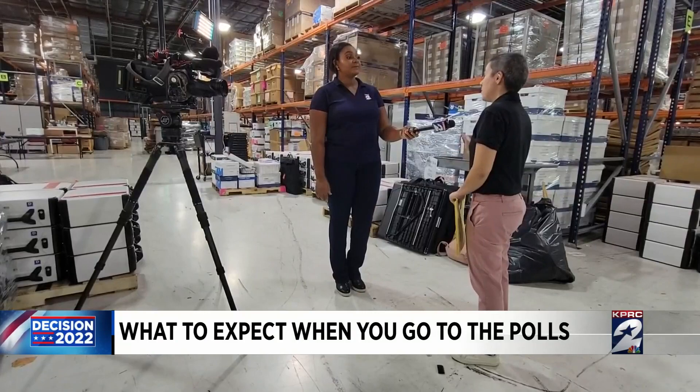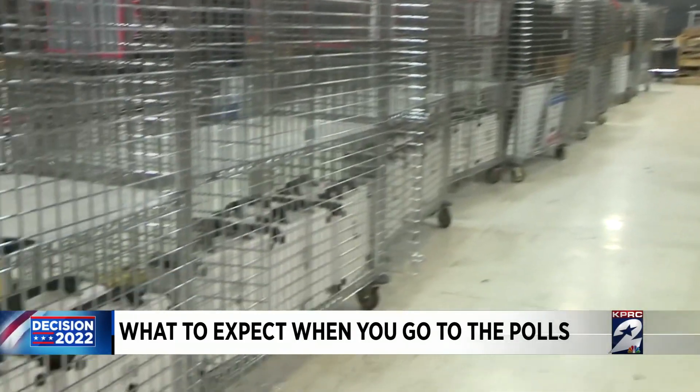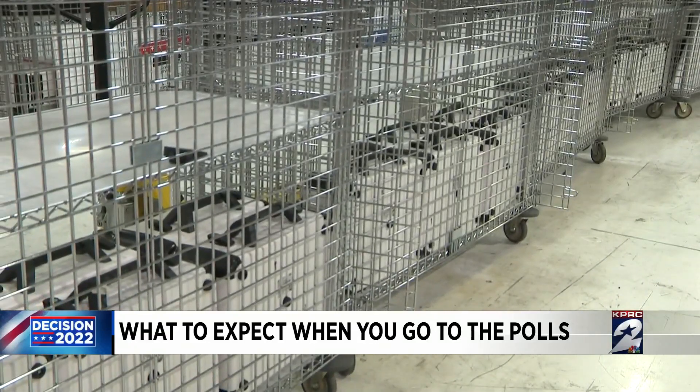We're excited. We've been planning this for months now and it's all coming together. Nadia Hakeem is the Deputy Director of Communications for the Harris County Elections Administrator and spoke to KPRC 2 about what voters need to know.